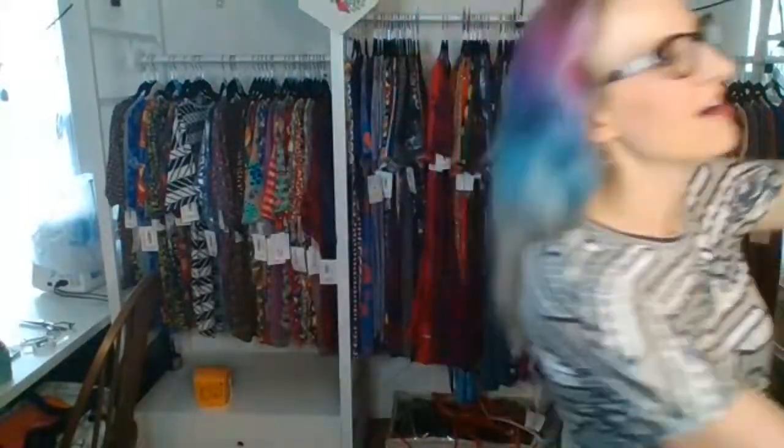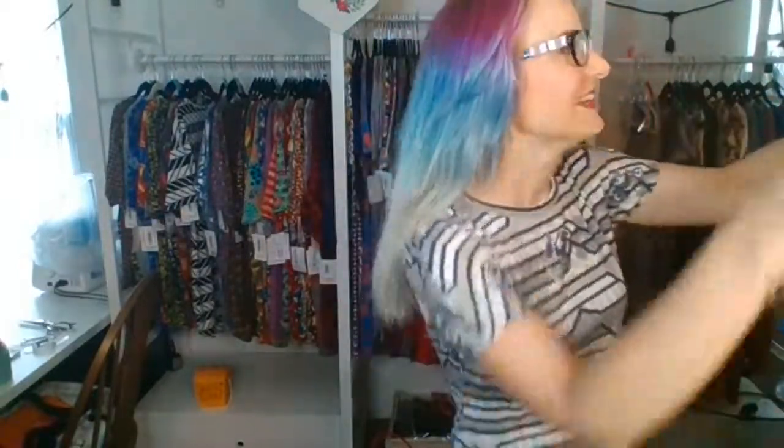Good morning, hello everyone, happy Monday! I hope everyone is starting their week off well — you have some coffee in you or whatever gets you going in the morning and you are raring to go. This morning we are going to do the LuLaRoe Maria dress. My name is Anna Matos and I am a LuLaRoe retailer, and this is Fashion at Your Fingertips.